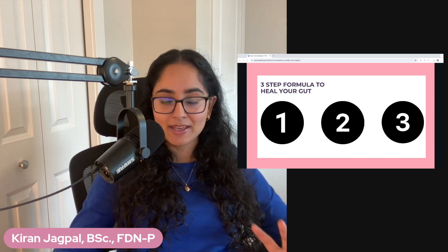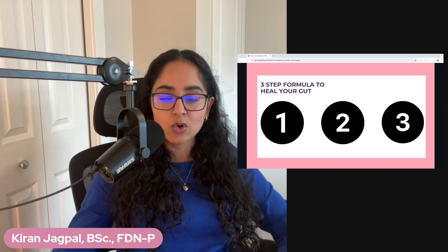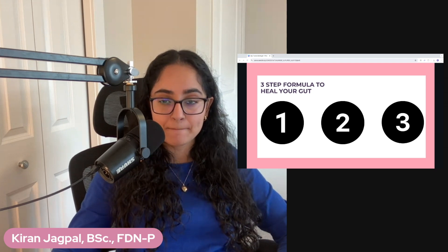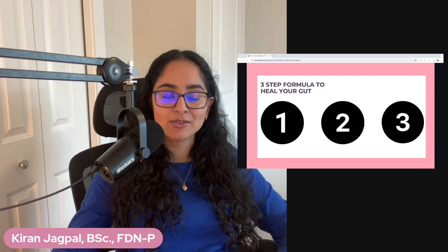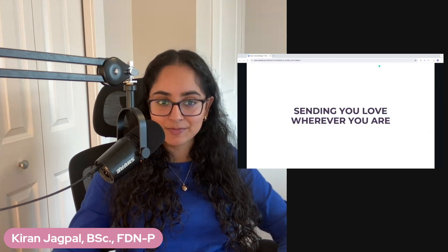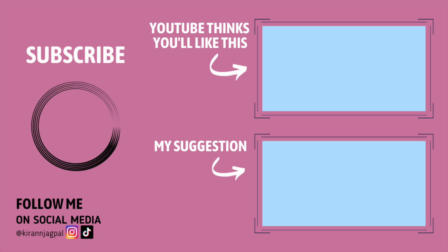This is also what I dive into in my digestion optimization bundle in further detail. I'd love to know — what is one thing that you can do to help rebuild your gut lining? Leave it in the comments. If you have any questions, leave them below so I can answer them. Like this video so I can reach more women. I am sending you love wherever you are. Take care.